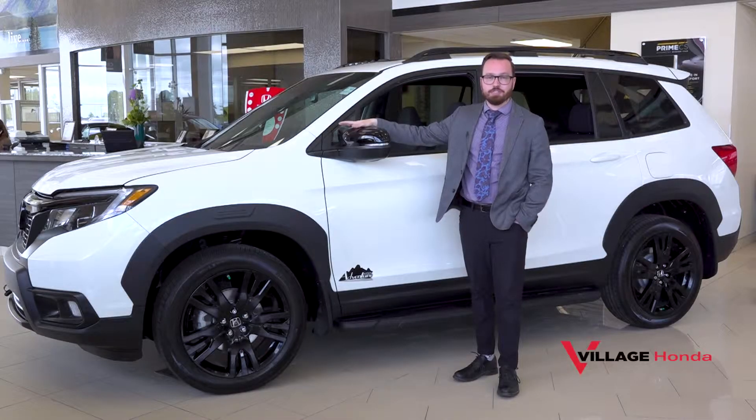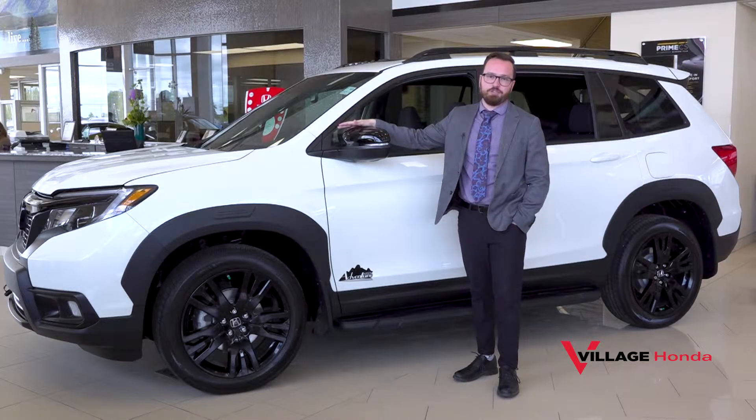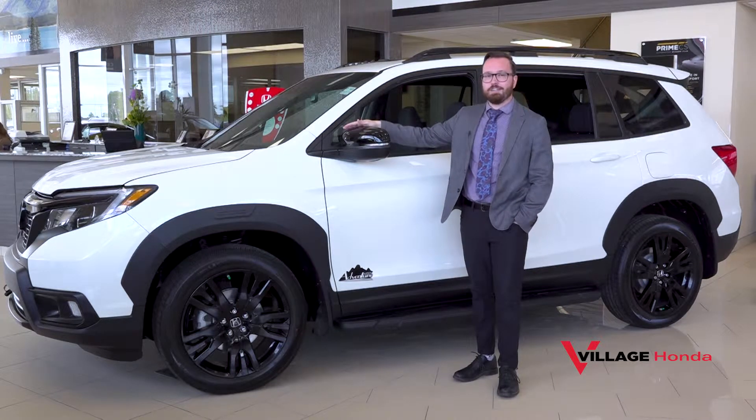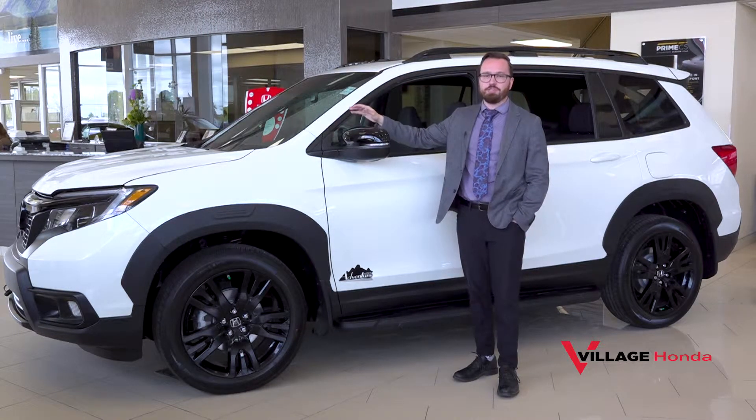Hey everybody, it's Max at Village Honda introducing something very special that we put together for you guys. We've got a 2019 Honda Passport Sport Adventure Edition, and this is exclusive to Village Honda.